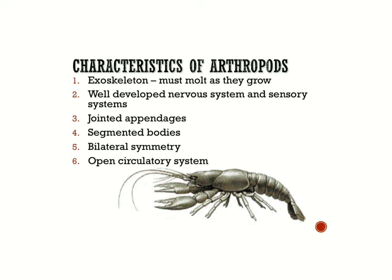Unlike you, whose skeleton grows with you, for an arthropod their skeleton doesn't grow as they grow. Instead, they have to grow a second skeleton on the inside as they're growing, and then shed the outer one, revealing the new one underneath. That's called molting.